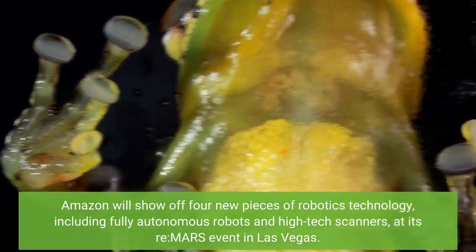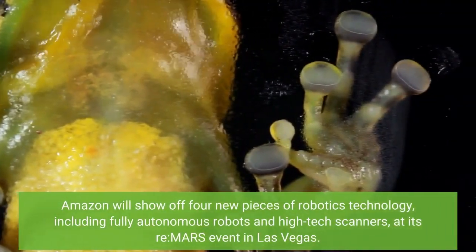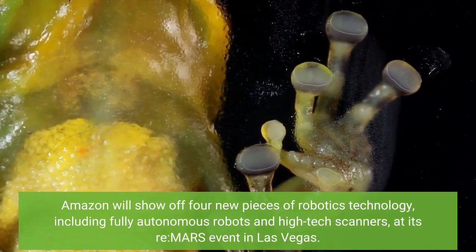Amazon will show off four new pieces of robotics technology, including fully autonomous robots and high-tech scanners, at its re:MARS event in Las Vegas.